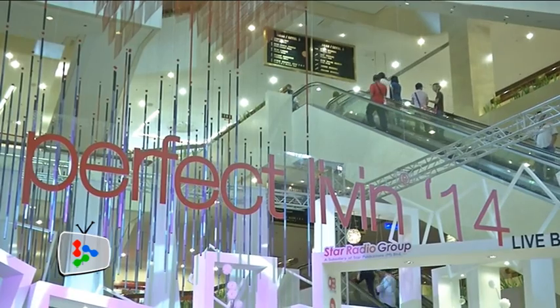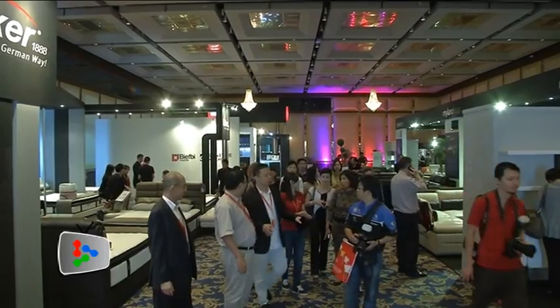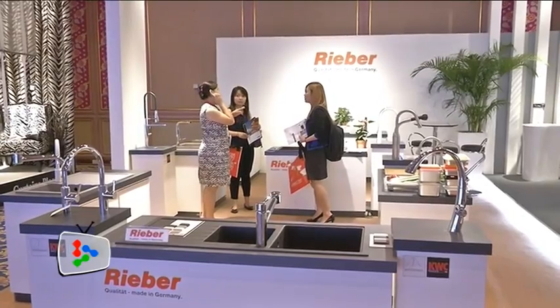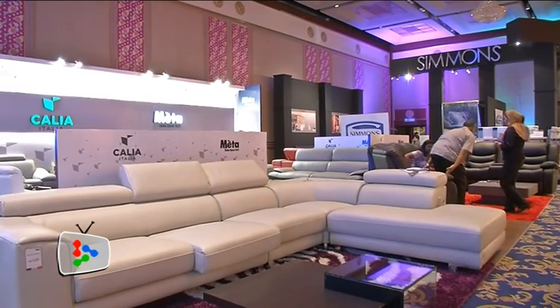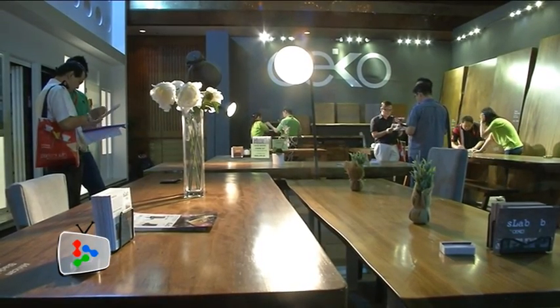The Perfect Live-In Exhibition at Putra World Trade Center is bigger and better than ever with more booths, exhibitors and great deals for customers. With a projected turnout of 140,000 visitors and 1,250 booths to view, Perfect Live-In continues to climb to greater heights and hopes to have a great four-day run following its launch on Thursday.